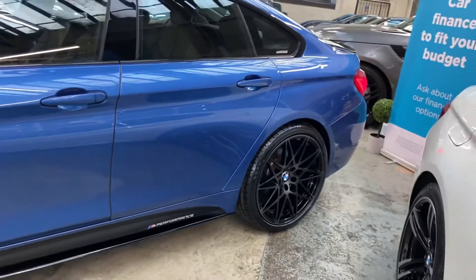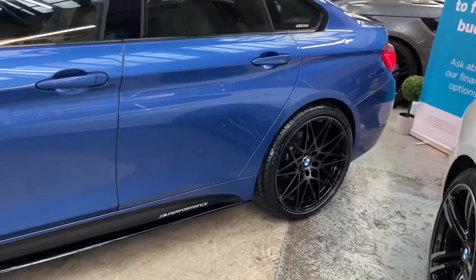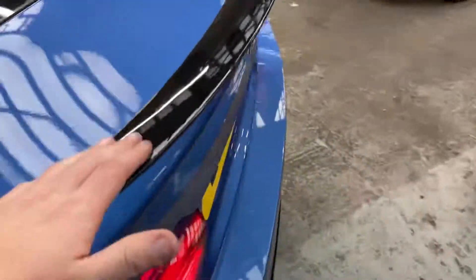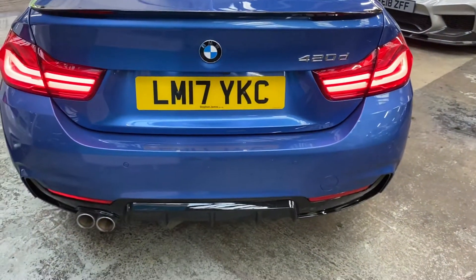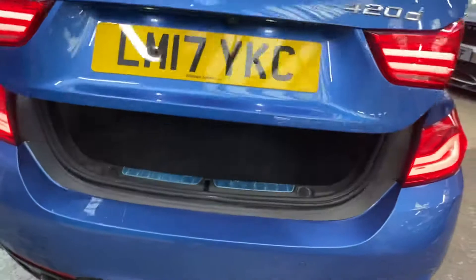Having those 20-inch alloys on the car makes a big difference to the overall appeal and look of the vehicle — really nice looking alloy wheels. We've got the gloss black rear boot spoiler, matching rear diffuser, facelift LED rear lights, and of course front and rear parking sensors with a rear camera.